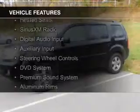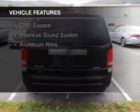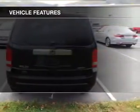leather seats, heated seats, Sirius XM satellite radio, digital audio input, an auxiliary input, steering wheel controls, a DVD system, and a premium sound system.